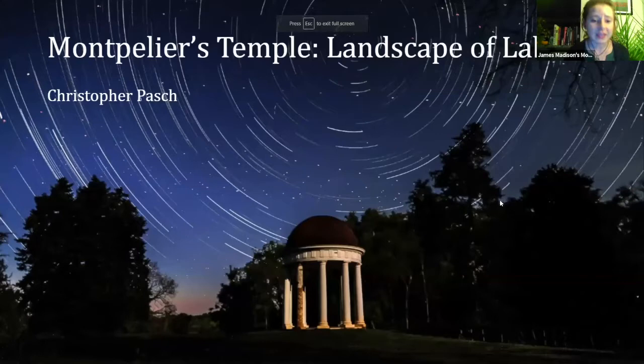He's going to be sharing a bit about his thesis research and the work that he's done at Montpelier. We're going to spend about 40 to 45 minutes having a conversation with Chris about the archaeology of the Temple area, and then we'll do a wrap-up with a 10 to 15 minute audience Q&A. If you have questions for Chris, please put them in the chat, and we'll make sure all those questions get answered.